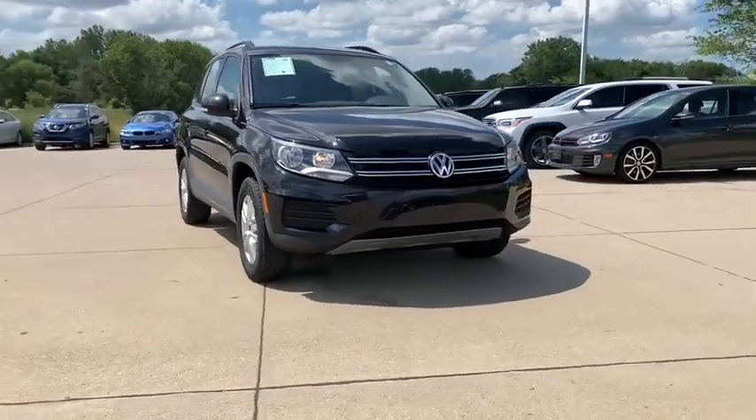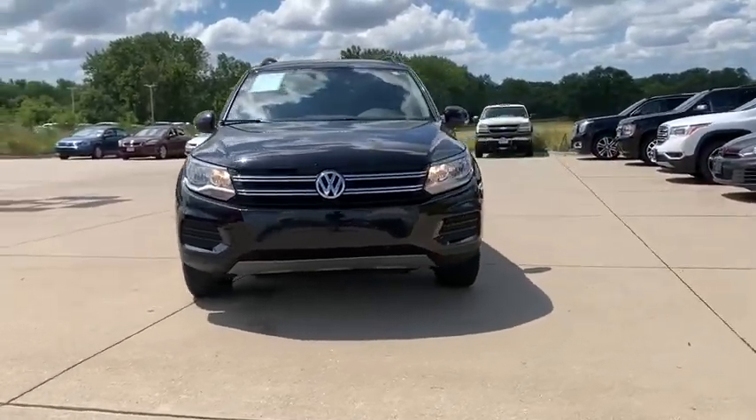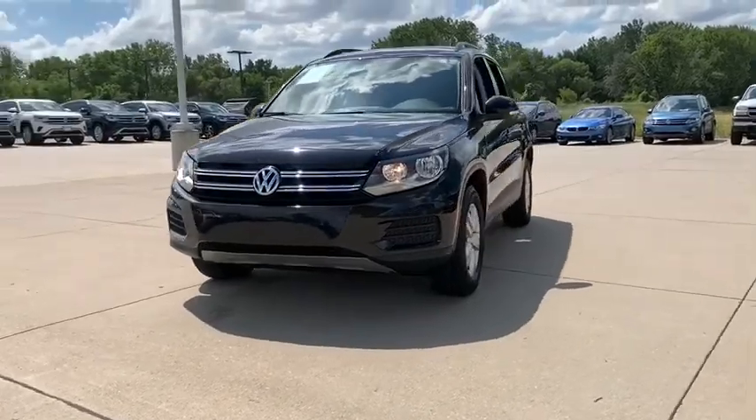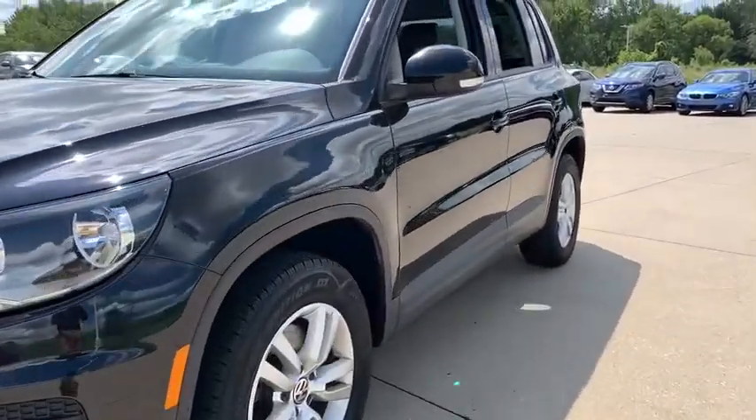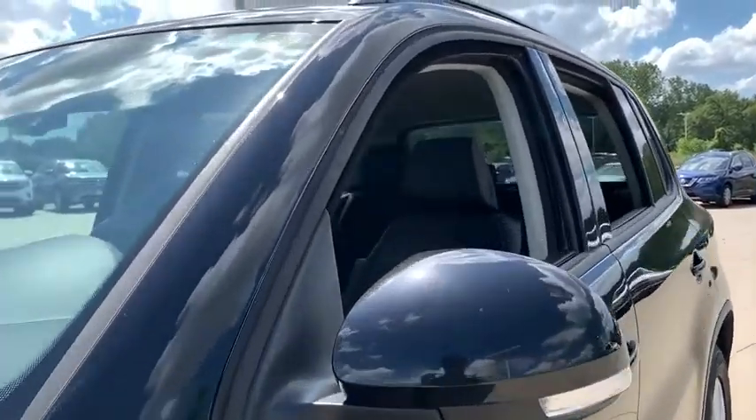Stop by and take a look at the 2017 Volkswagen Tiguan. With the Volkswagen Tiguan, it's good to be turbo — turbo with class. This vehicle has less than 45,000 miles.